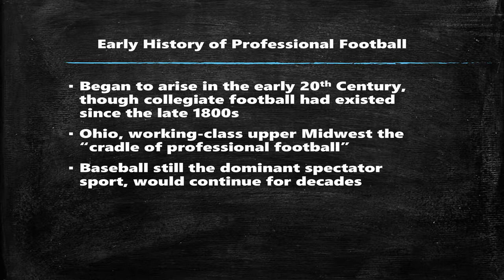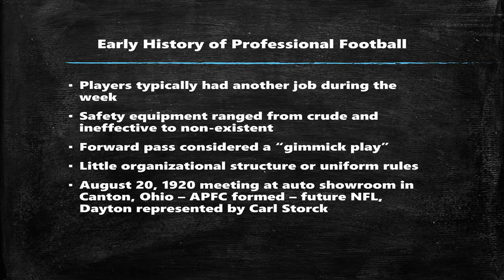A bit of context: in the early history of pro football, it kind of started to come about in the early 20th century. It started out as a college sport on the eastern seaboard, but eventually it moved west. Even though players were paid at this time, it wasn't much. You couldn't earn a living playing football at this time, so they typically worked Monday through Friday and played football on the weekends.